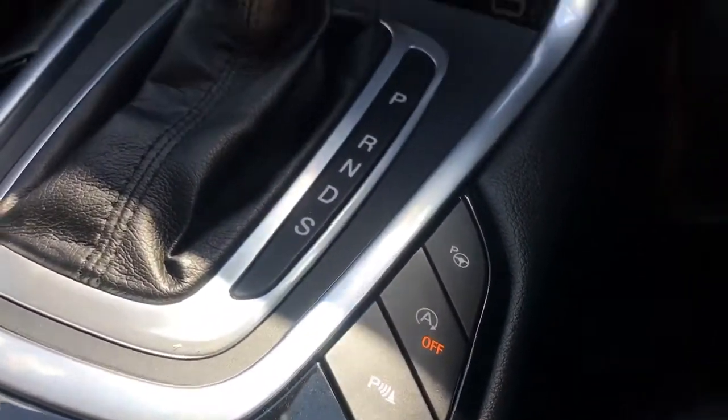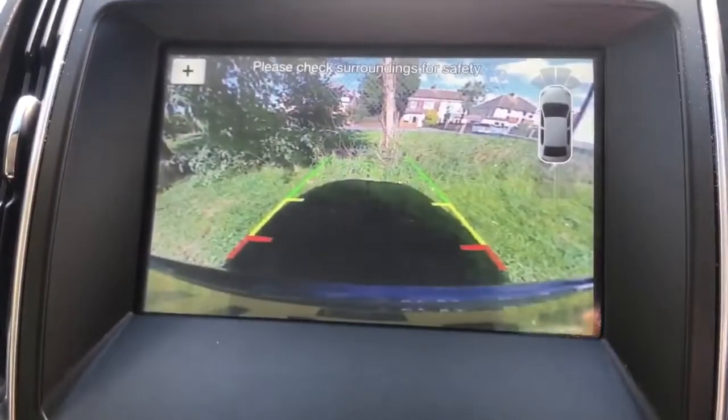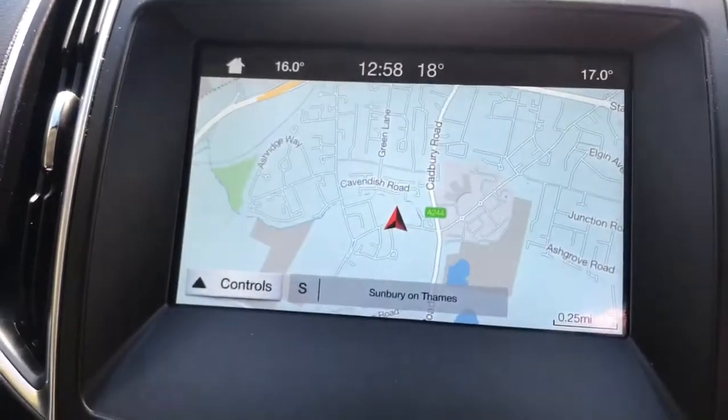The other great parking feature is if we put it on the centre screen and pop the car in reverse — we've got a full colour reversing camera as well.